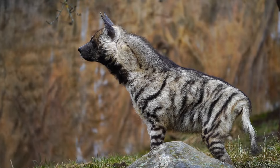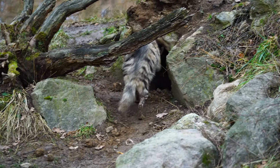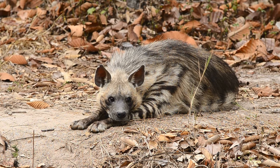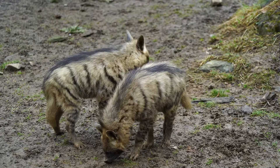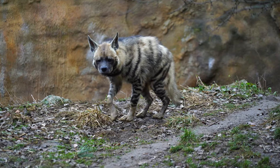The striped hyena is a unique creature with a distinct appearance that sets it apart from other hyena species. Characterized by its sandy-colored fur with dark vertical stripes along its back and sides, its long, shaggy mane further adds to its mysterious allure, giving it a regal and majestic appearance.